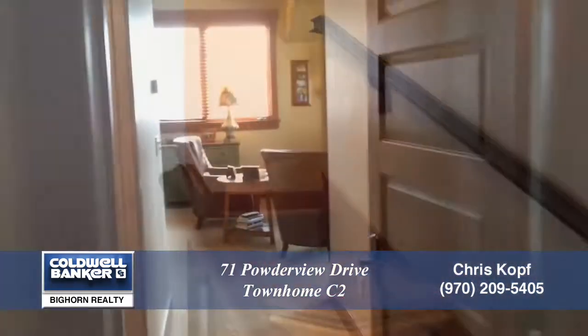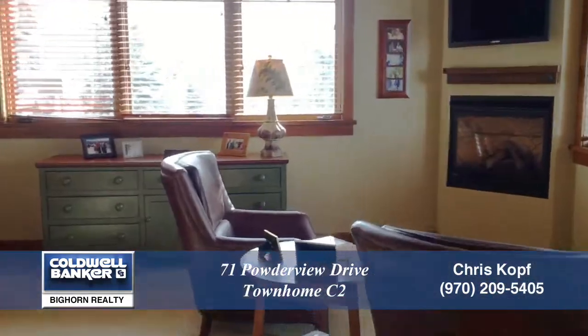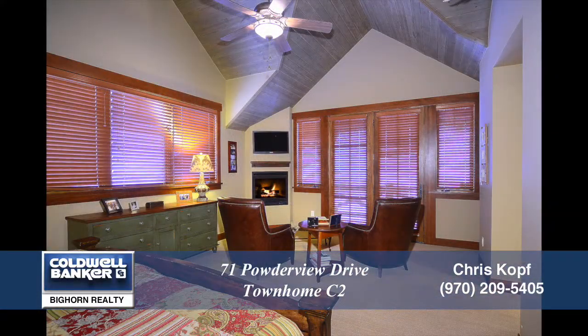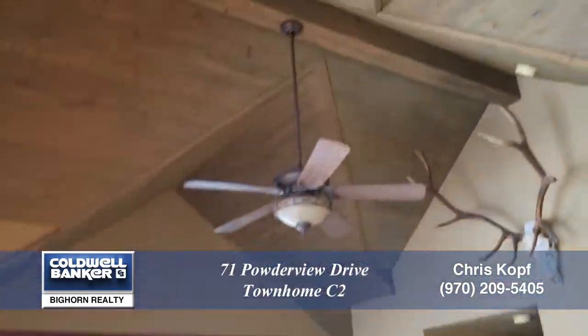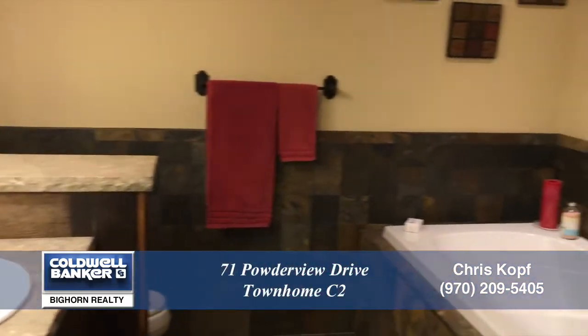From the main living area, let's go up to the master retreat. As you can see, it has its own gas fireplace, and this room is quite spacious. You'll love drinking your morning coffee on this private balcony that overlooks the valley. The large master bath boasts a jet tub and a steam shower.